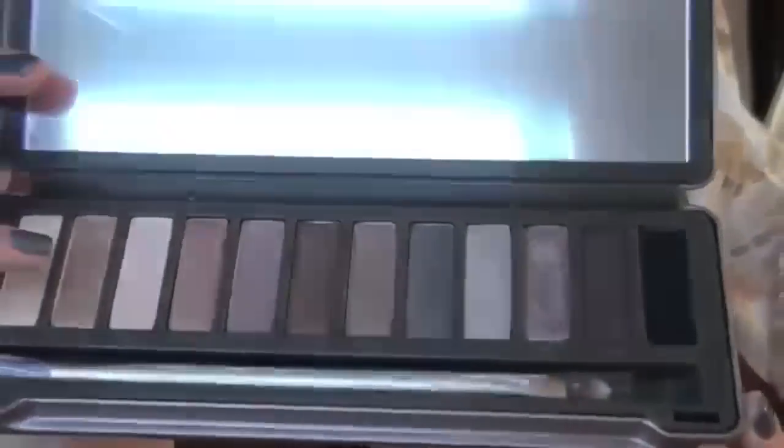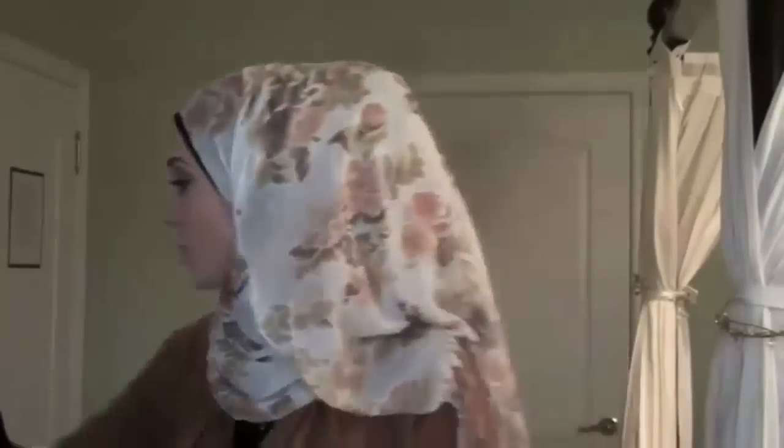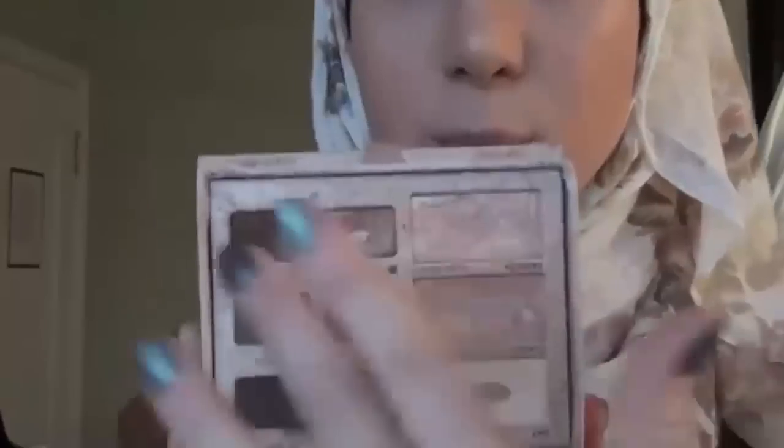I ended up with the Naked 2 palette. The reason why is because she said that more taupey colors suit my skin tone and I'm very fair. She also said the Naked palette has more gold tones, and I noticed my Too Faced natural eye palette already has browns and golds in it, so I thought I'd add more variety to my eyeshadow collection with the Naked 2 palette.